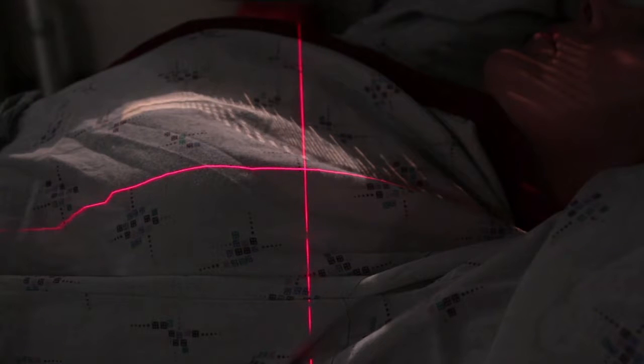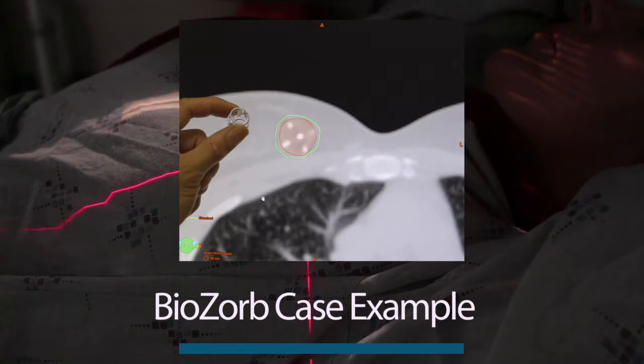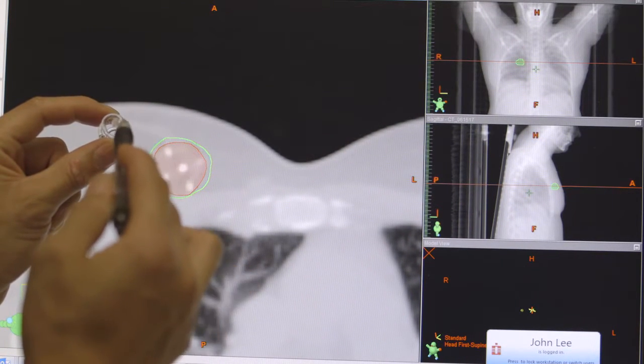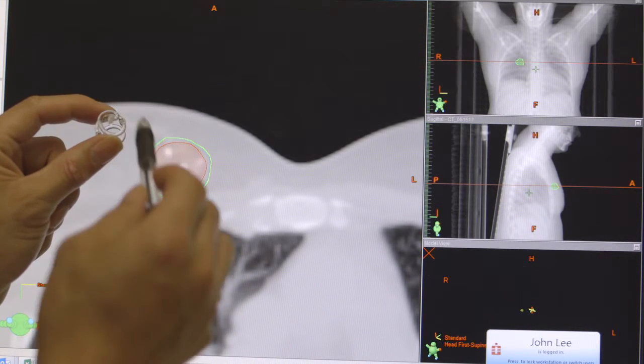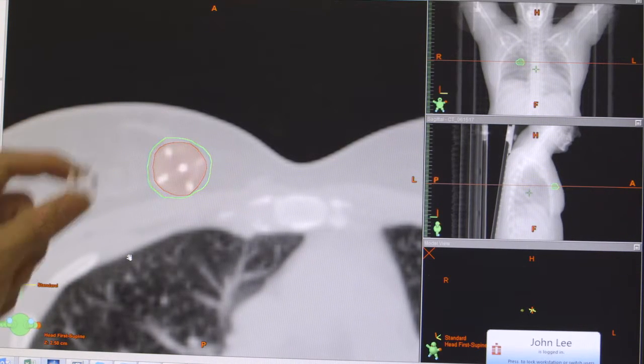This is a patient who's had the BioAzor implanted. You can see the BioAzor has markers at the periphery and then a central one. Here's the central one on the CT scan, and here's the central one on the BioAzor. And these are the spokes on the outside. You can see that it's essentially sitting inside the cavity.